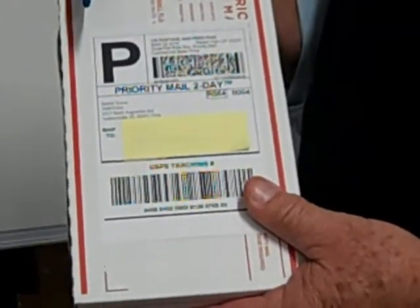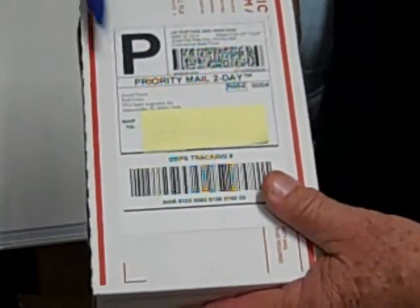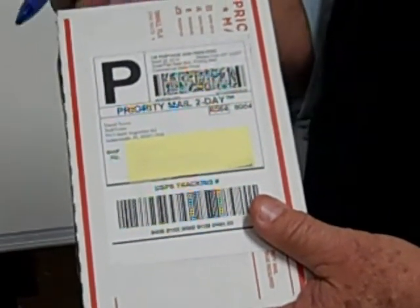This is an example of a customer that chose the priority method of shipping, and according to the United States Postal Service, this is their estimated time of delivery of this package to their zip code.